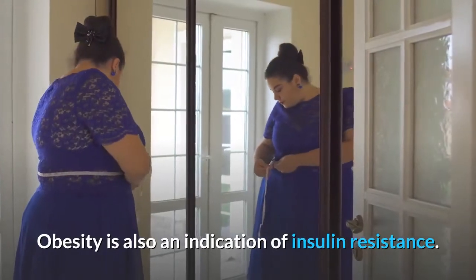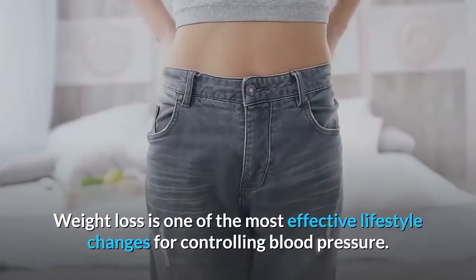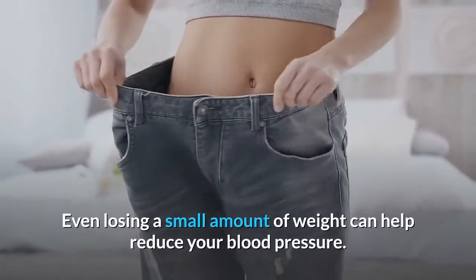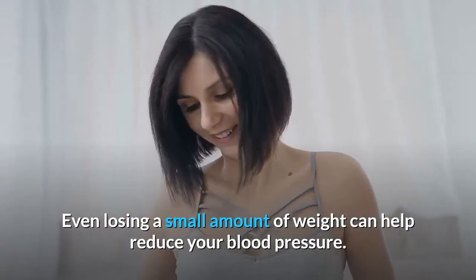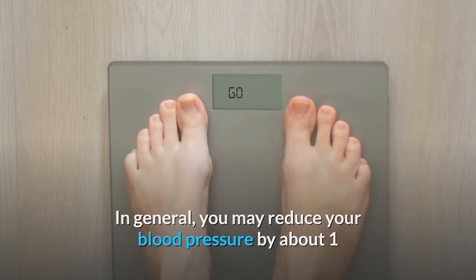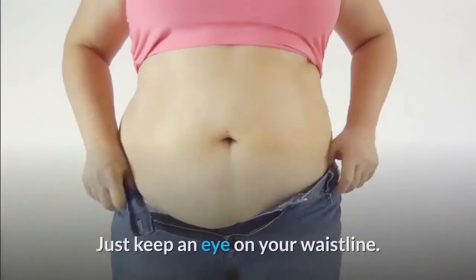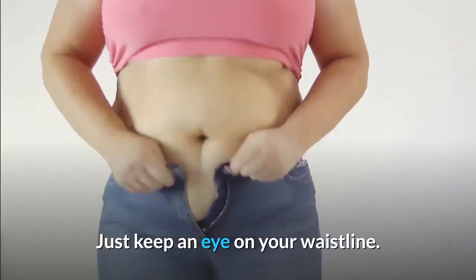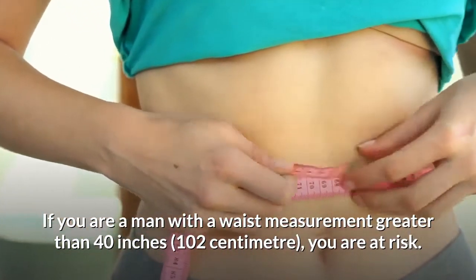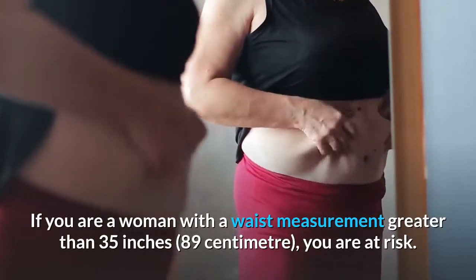Obesity is also an indication of insulin resistance. Weight loss is one of the most effective lifestyle changes for controlling high blood pressure. Even losing a small amount of weight can help — in general, you can reduce your blood pressure by about 1 mmHg with each kilogram of weight you lose. Keep an eye on your waistline: men with a waist greater than 40 inches and women with a waist greater than 35 inches are at risk.